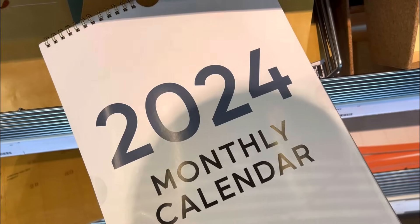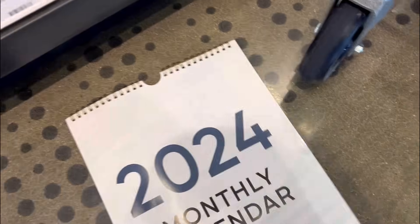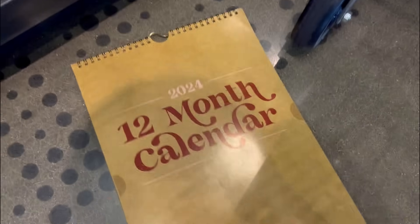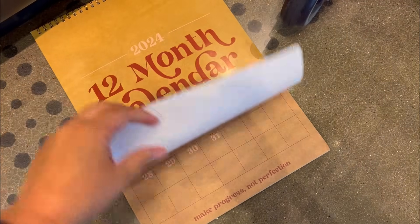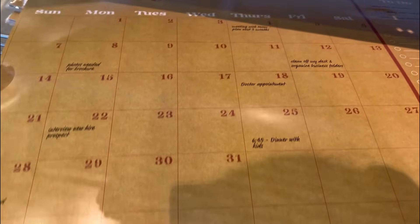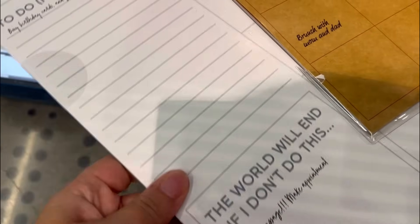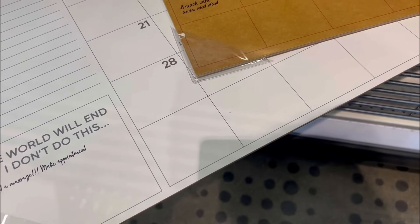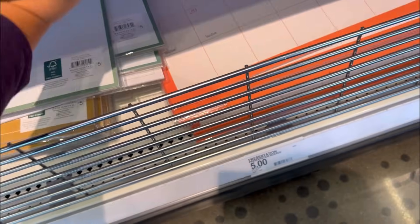They've got their calendars already out - a monthly calendar, simple modern look, looks a little bit more like Christmas. Not a fan of the material but I do kind of like the cardboard look. There's a bigger one of that cardboard look - I kind of like it in the bigger style. The slippery material ones - they're not paper, and if you use a pen it will smudge easily, and I don't like that.